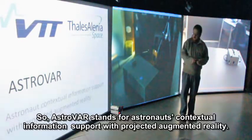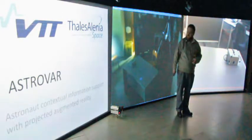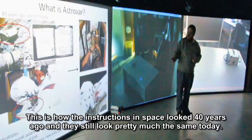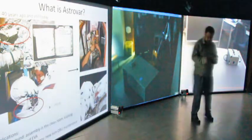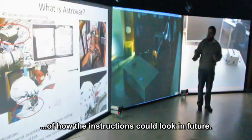ASTROVAR stands for Astronaut Contextual Information Support with Projected Augmented Reality. This is how instructions in space looked 40 years ago, and they still look pretty much the same today. This is the artistic vision of how instructions could look in the future.